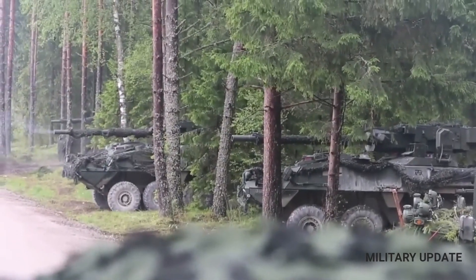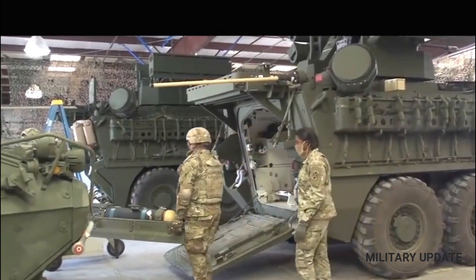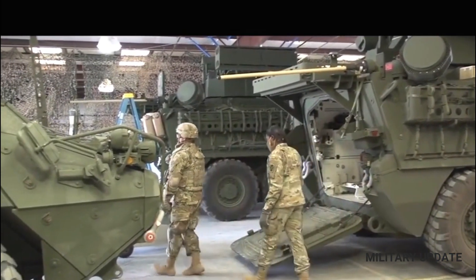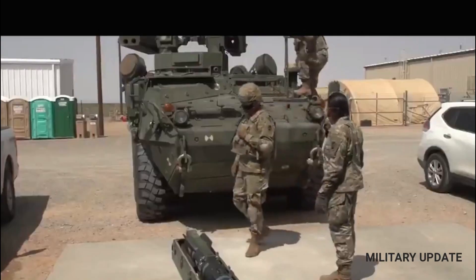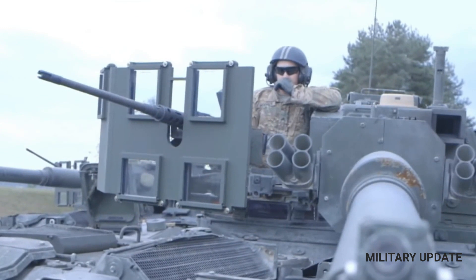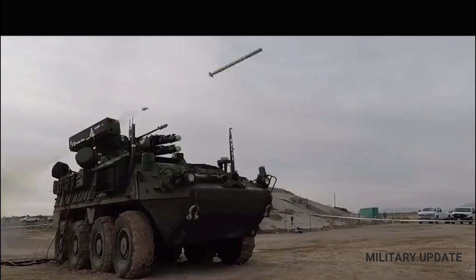Throughout its years in service, the Stryker has undergone various survivability upgrades and received kit applications designed to improve the vehicle's ability to withstand attacks. The Stryker family of vehicles is built on a common chassis, with some variants having different mission equipment packages.